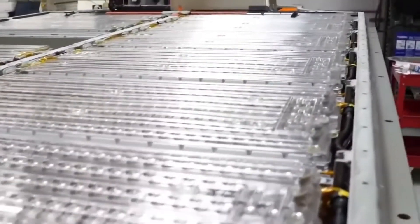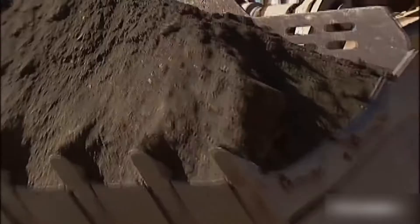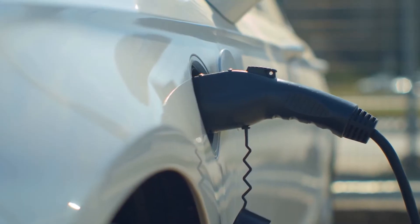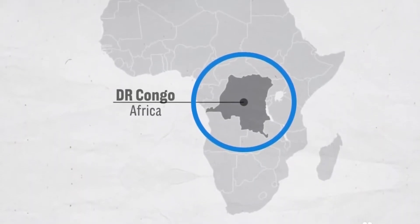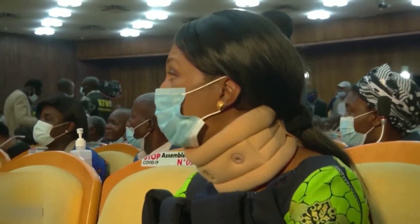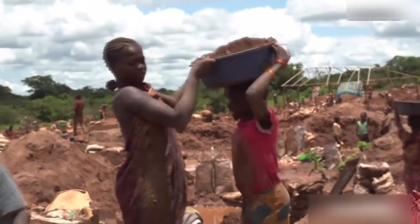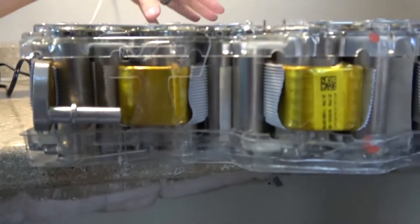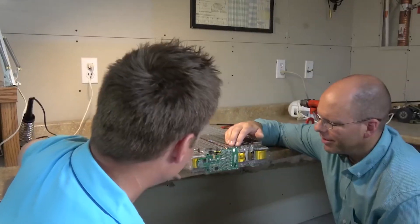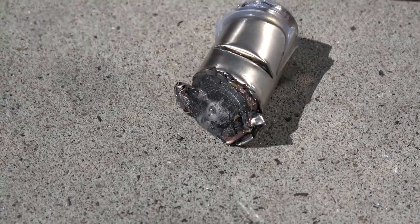Tesla's new high-nickel cathodes eliminate the need for cobalt. Cobalt is a great chemical anchor for cathodes but has major drawbacks — right off the bat, cobalt is toxic. It's also increasingly difficult to ensure a sustainable source of cobalt, since the lion's share of the world's supply comes from a single country, the Democratic Republic of Congo. Some human rights organizations coined the term 'conflict cobalt' to describe how ethics can fall by the wayside. By ditching cobalt in favor of a high-nickel cathode, the cost of a cathode is reduced by 15% on a kilowatt-per-hour basis.